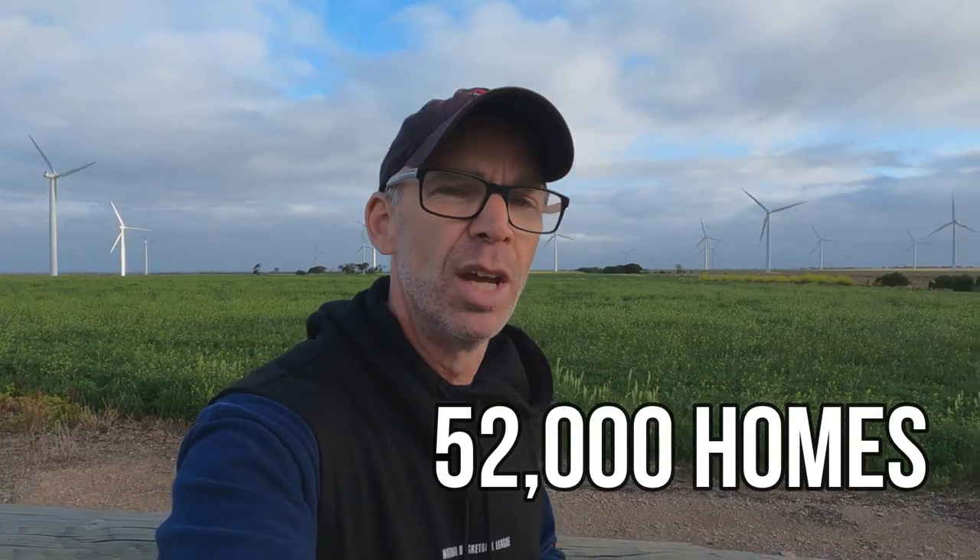This wind farm generates enough electricity to power 52,000 homes and currently supplies 2% of South Australia's power. But the most amazing factor is that this wind farm alone saves up to 300,000 tons of greenhouse gas a year, which is pretty incredible.